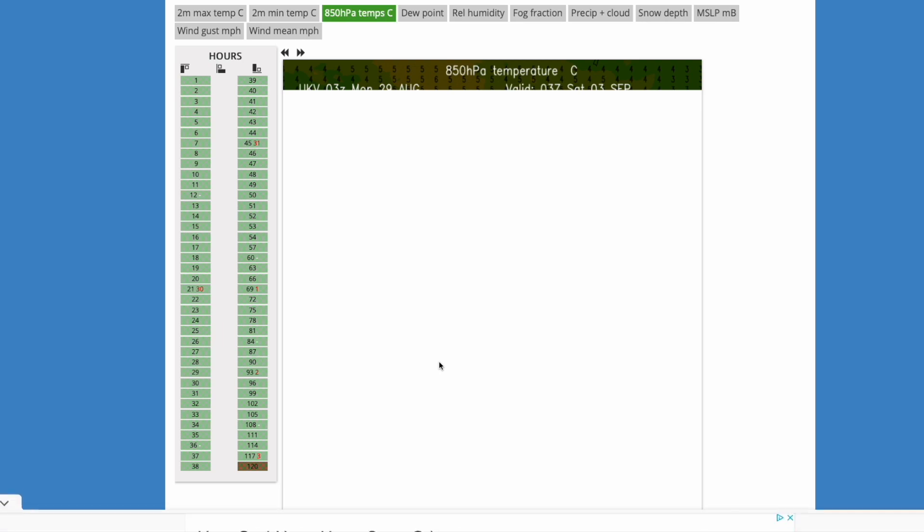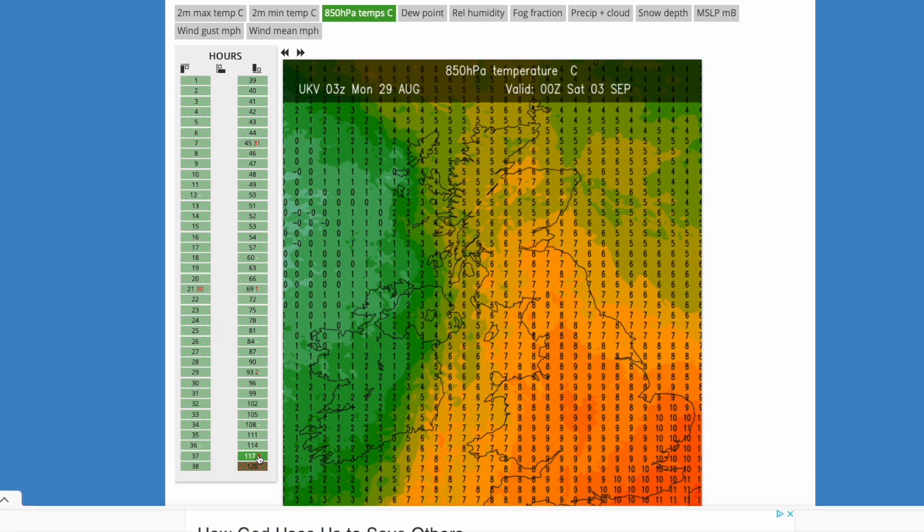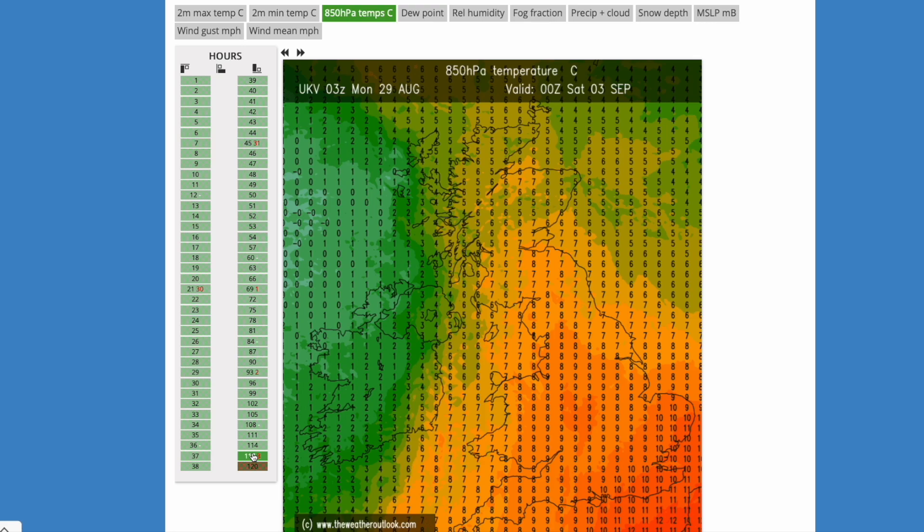Temperature is going to be changing quite considerably as we head into the weekend. Out in the north Atlantic just off the coast of Northern Ireland, zero degrees at 850 hPa — a pretty chilly air mass pushing in. Still warm across the far east of England at 10 degrees at 850 hPa. That temperature contrast is just powering those showers and could produce some thunderstorms in the east. We could even draw up some warmer air than that later into the following working week — very interesting.